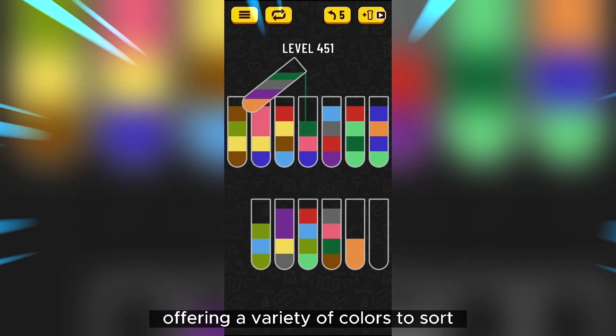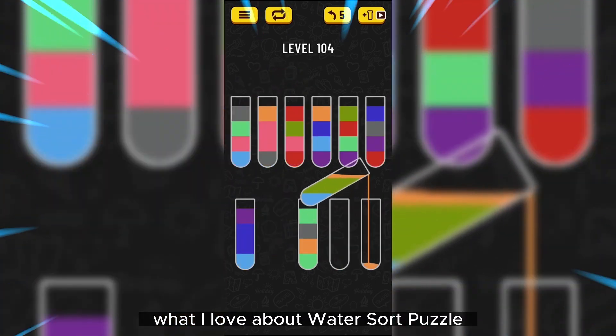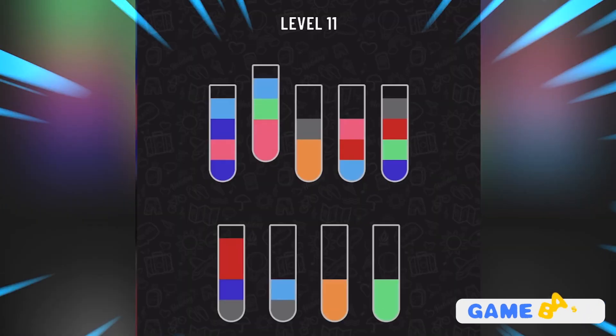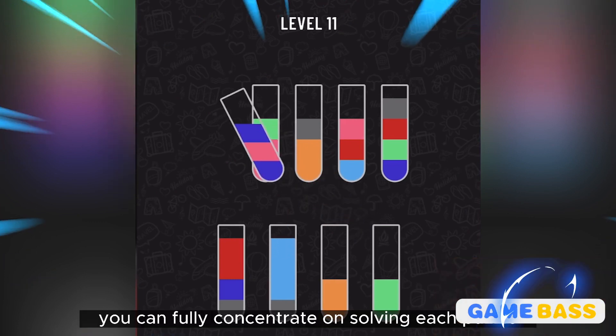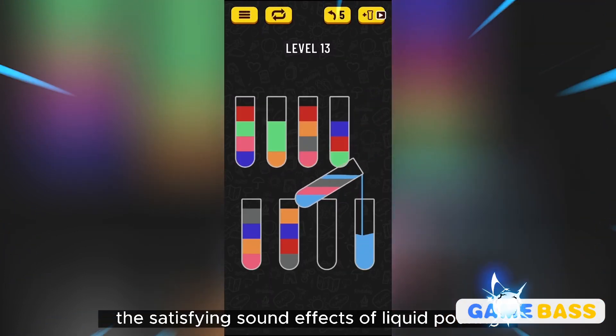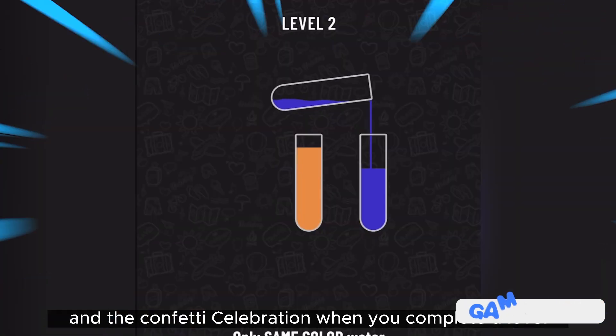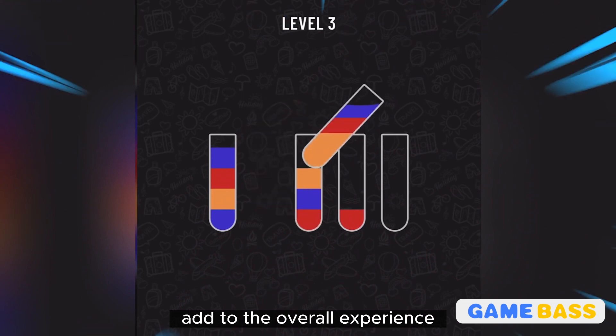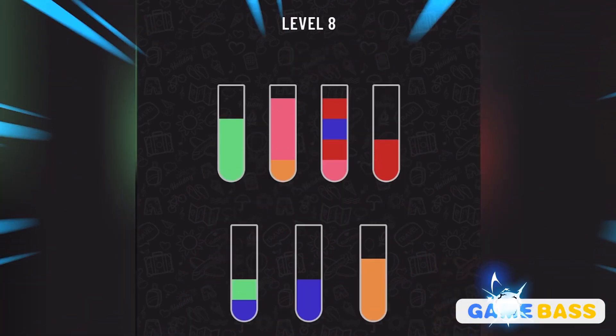What I love about Water Sort Puzzle is its minimalist design and relaxing background. With no distracting music, you can fully concentrate on solving each puzzle. The satisfying sound effects of liquid pouring and the confetti celebration when you complete a level add to the overall experience.